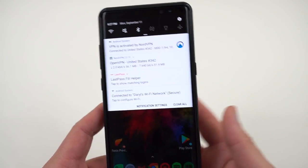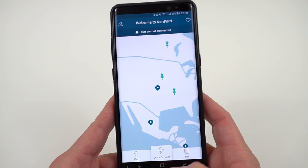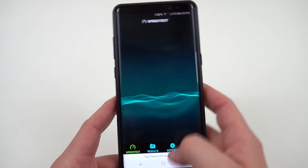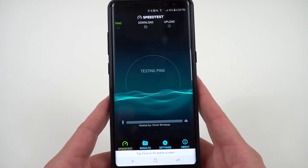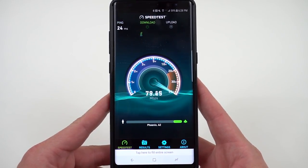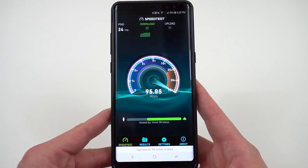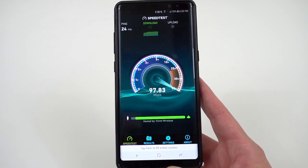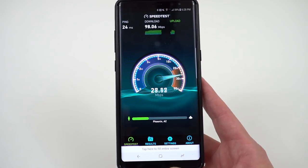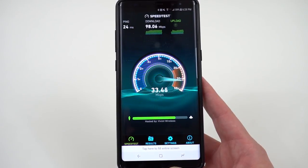Right now I'm connected to a server. I'll go ahead and disconnect in the app, then open the speed test app and run a quick test on my Wi-Fi — I did one earlier so there are saved results, but I'll test it again. We'll see what we get for download and upload without the VPN, then run it again connected to the closest VPN server. Without the VPN, it's getting about 100 Mbps down — 98.06 Mbps — and my upload is usually around 30 Mbps.